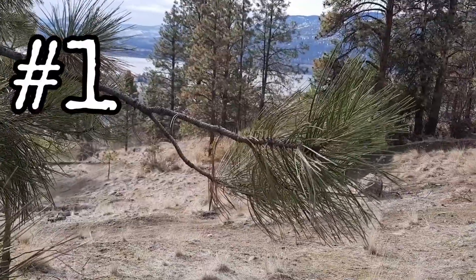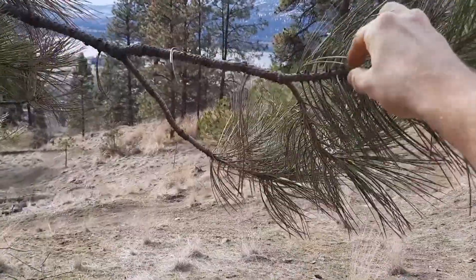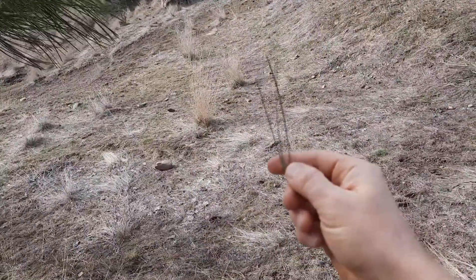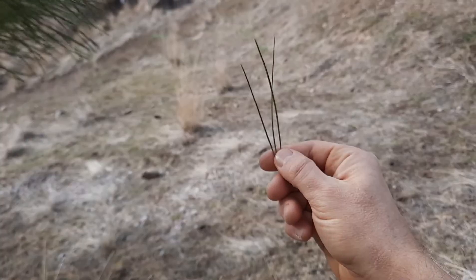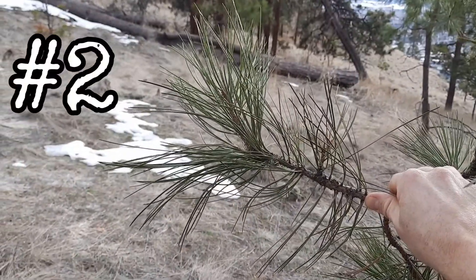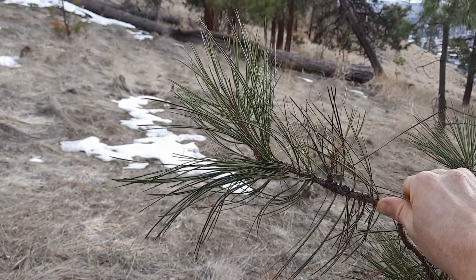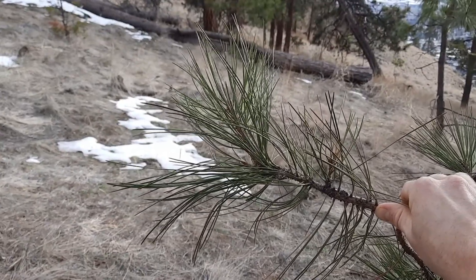The evergreen needles, which are in tufts at the ends of the branches, are usually in groups — bunches of three. Ponderosa pine needles are quite long; they can be 10 to 25 centimeters long, or 4 to 10 inches long.